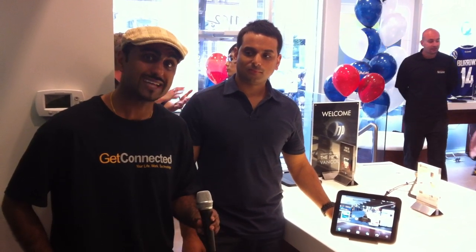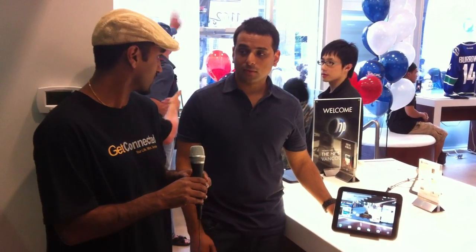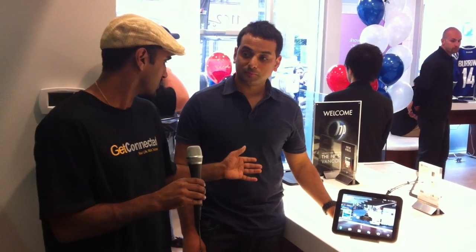Hi, it's Andy from Get Connected. We're here in the HP store in downtown Vancouver for the launch of the new HP Touchpad. It's a new tablet from HP operating on the WebOS. I have Sharif here from HP. Sharif, thanks for inviting us over here. Thanks for coming out. We're going to do a little tour of this new Touchpad — tell me a little bit about it.